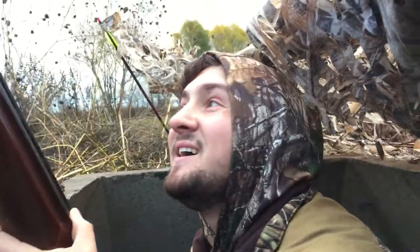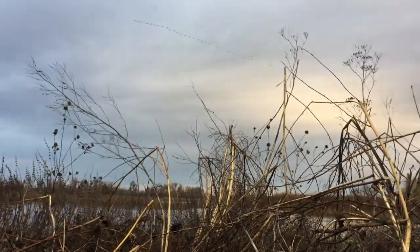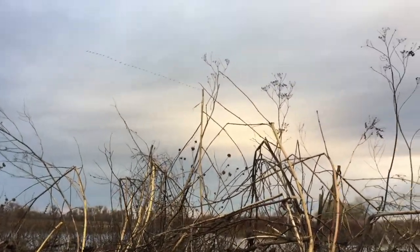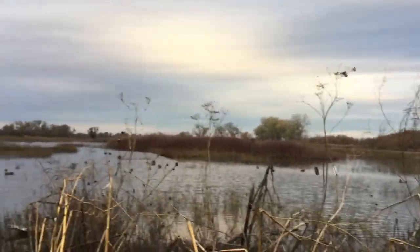Are seagulls huntable in December? Might be seagull season — Stevenson calls! What's going on everyone? Unfortunately, this is how our duck hunt ended that day. We had no luck. We didn't get any birds. We were really hopeful — we thought we were going to do really well, but just couldn't make it happen.